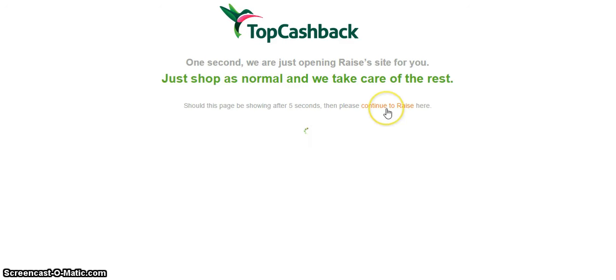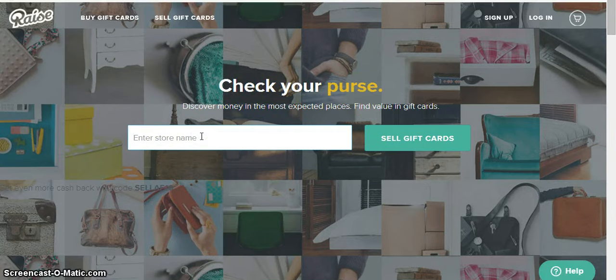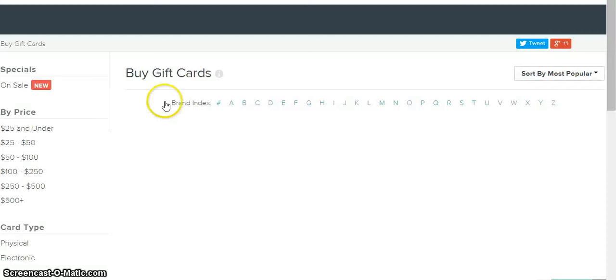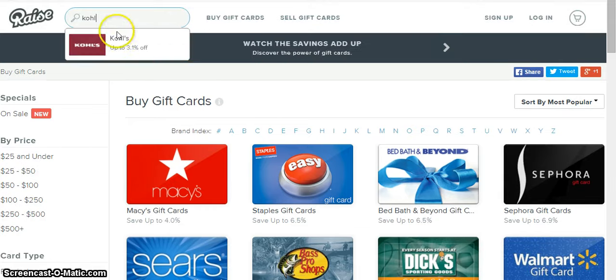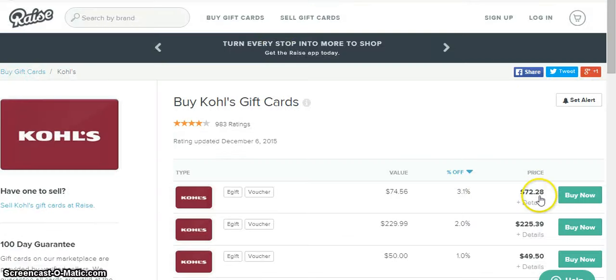So I come here, clicked on this, and it sends me over to raise.com. Here I am — I'm going to type in Kohl's. I want to buy a gift card. Kohl's is at 3.1% off, and I'm also going to get 2% off of that through topcashback. So let's say 2% off is about a dollar 80. I get a dollar 80 off, and then on top of that 3.1% off, so roughly $70.50.